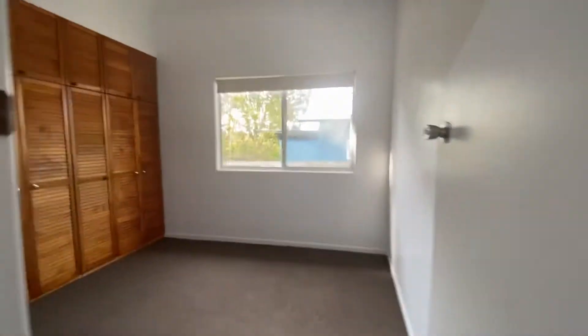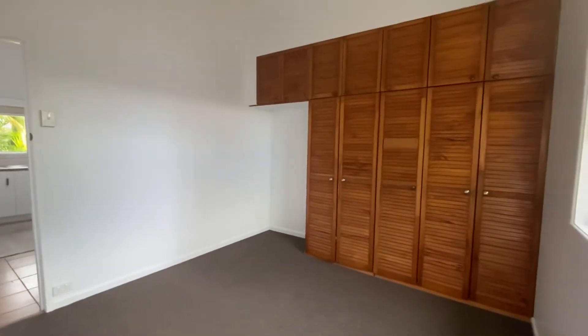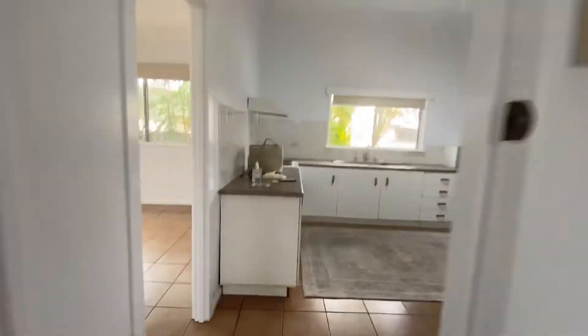There are a lot of little nooks and crannies in this particular property. Coming into the second bedroom — again, ample sunlight, there are roller blinds, and then you've also got ample storage there adjacent to the kitchen.